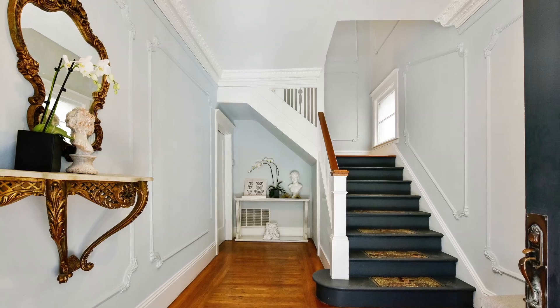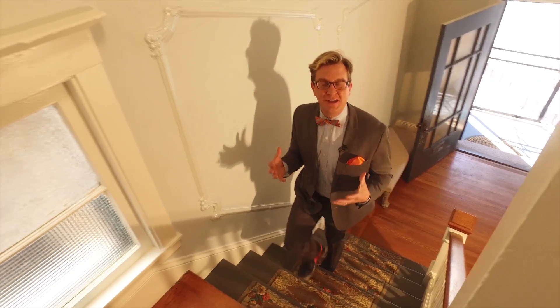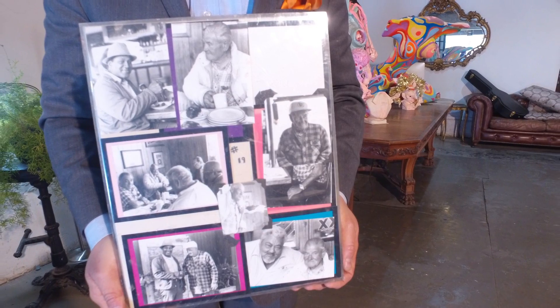Locals here in the Bayview know this house as the Santini House. Mr. Santini was quite a famous Italian plaster and mold maker. He had a factory here in the Bayview responsible for creating some of the most beautiful masterpieces in all of San Francisco, and of course his personal residence has some of the most beautiful work he's ever done.